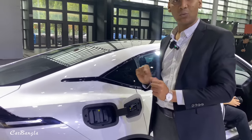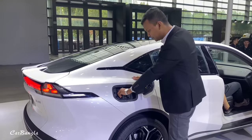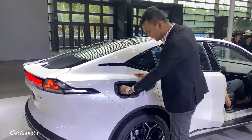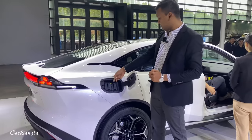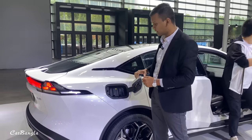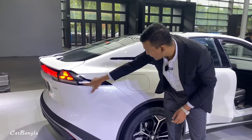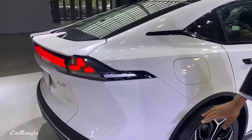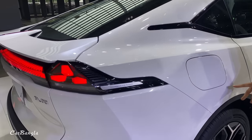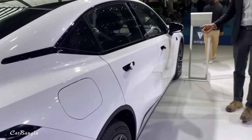This is the 28 kW battery. This is the charging port — fast charging takes 20 minutes, and the slow charging port takes 15 minutes. Look at the design of the tail light. This is the lithium-ion battery.